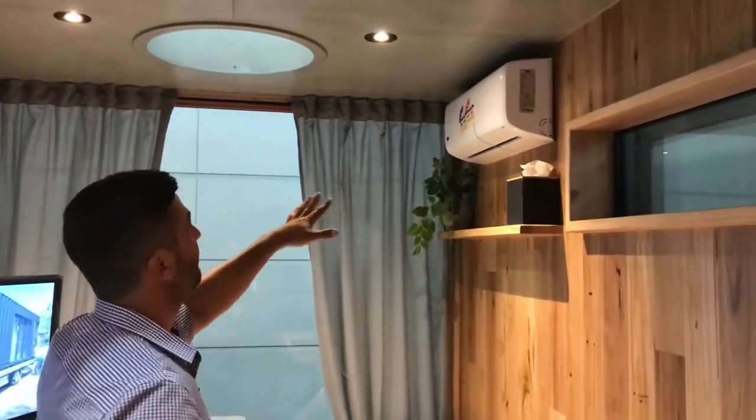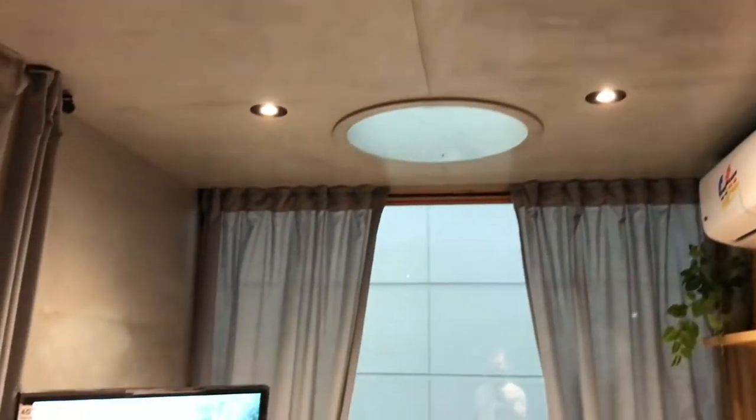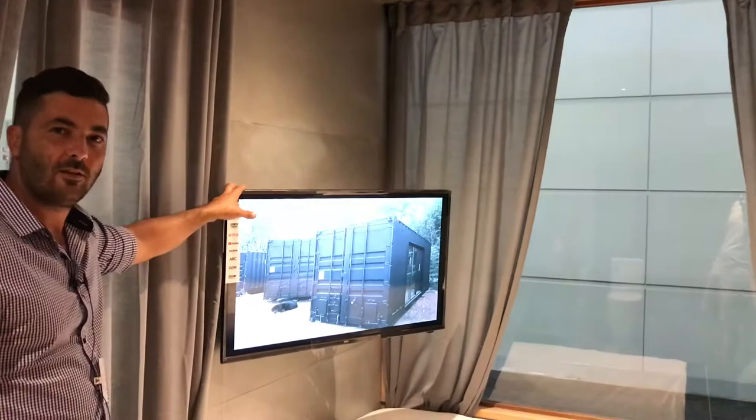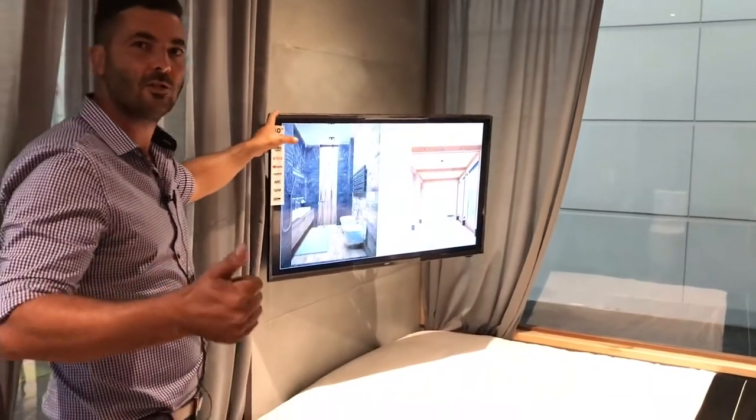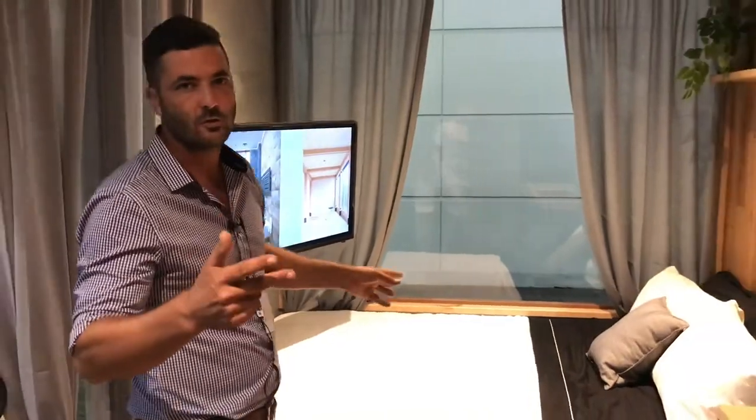Floating shelves. Reverse cycle air con. Skylights — or moonlights, whatever they want to be — for looking at the stars. 40-inch TV, all decked out with the gear: HDMI cables in-wall, plug your laptop in, Netflix, YouTube — it's all there.